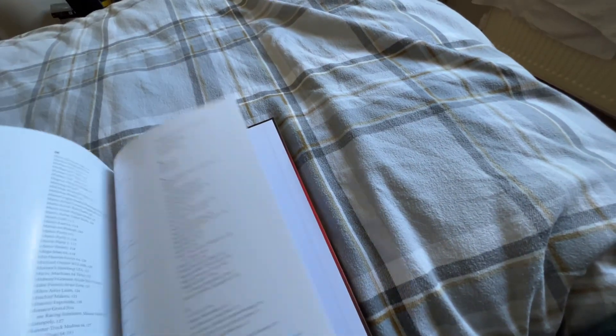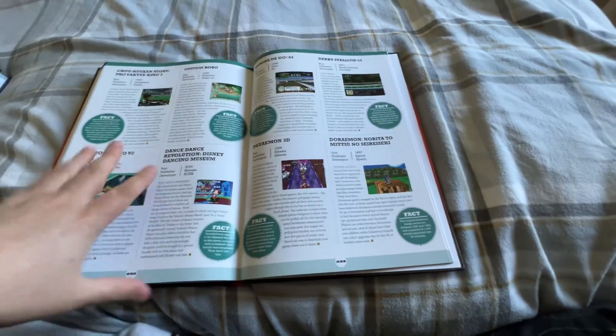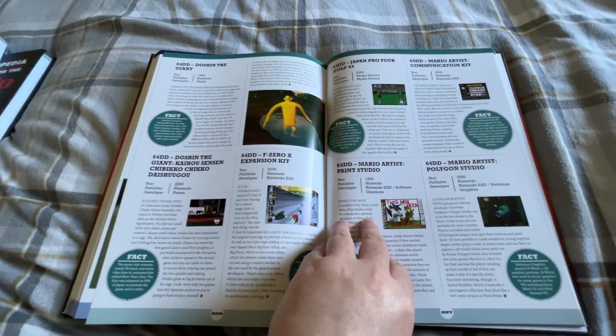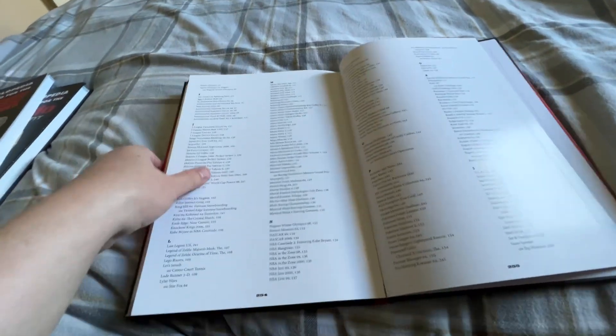And in the back you are now getting, as promised, every Japanese game — and that also includes the 64DD titles as well. And as ever, you've got an index at the back which gives you every game and their Japanese titles.